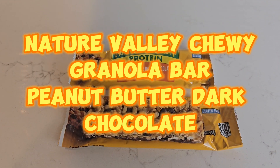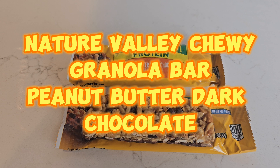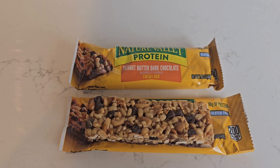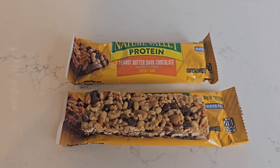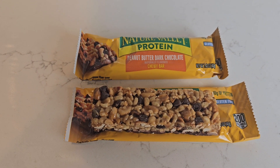Today I'm going to be reviewing Nature Valley Chewy Granola Bar Protein Peanut Butter Dark Chocolate. These come in five bars to a pack, and there's six packs. They also sell these in 30 packs — sometimes those are cheaper, sometimes more expensive.